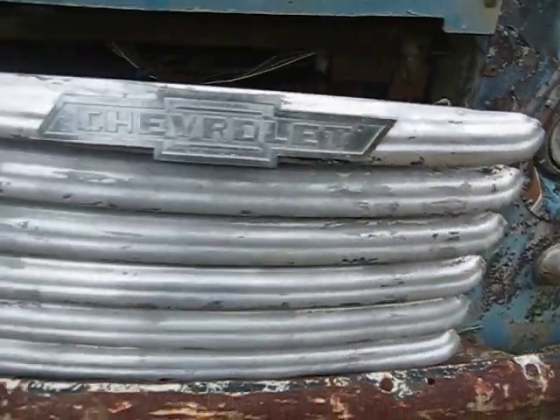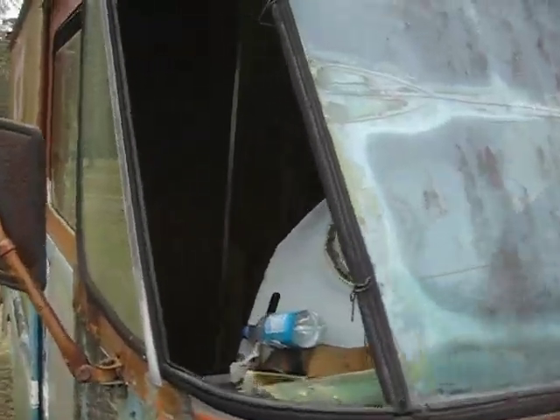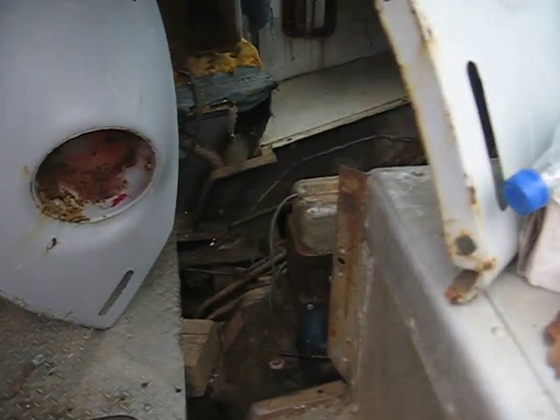It's got a good looking grill to it. I've got an extra glass. Got a little door going to the back. I'm not using it for a camper. 235 Chevrolet six-cylinder.